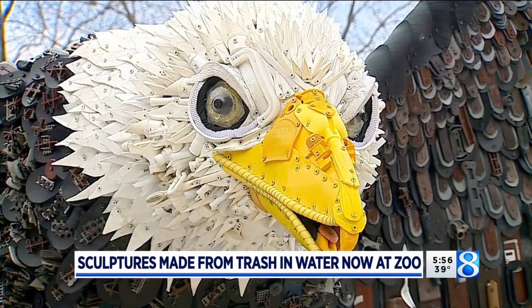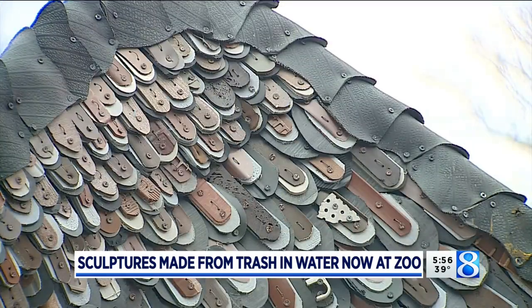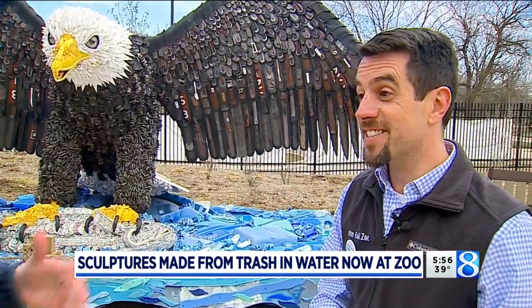Our team actually helped put together Rosa the Bald Eagle, so we're really proud to have her here at the second zoo she's been at since she was created. People here at John Ball Zoo helped start this — it was then sent away, and it's back.